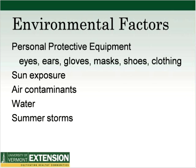Environmental factors checklist: personal protective equipment for eyes, ears, gloves, masks, shoes, and clothing. A reminder that skin cancer from sun exposure is something to deal with. Air contaminants are all over the farm — in a poorly ventilated chicken coop, any barn not ventilated well, and up in the hayloft where you can develop sensitivities. In terms of water and summer storms, if you're by a river, creek, or dam, know the safest route out in case of a flash flood.